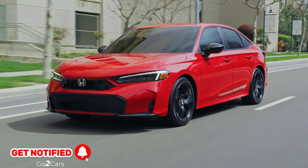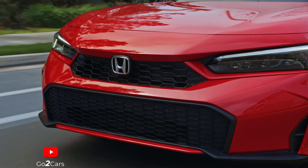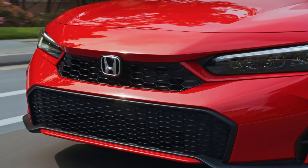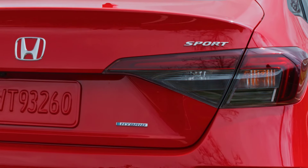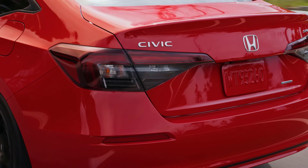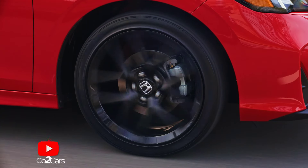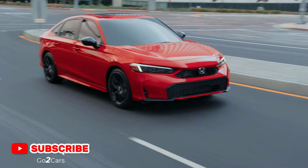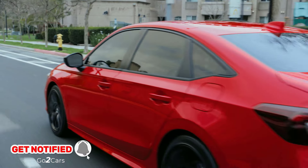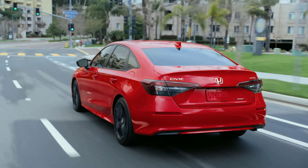The big news for 2025 is the arrival of a new hybrid powertrain in the Sport Hybrid and Sport Touring Hybrid models. Prices for these models start at $28,750 and $31,750 respectively. As the 2024 Civic sedan didn't have a hybrid option, there's no direct equivalent to them. However, the outgoing EX and Touring with a 1.5-liter turbocharged four-cylinder were priced from $26,950 and $30,550.